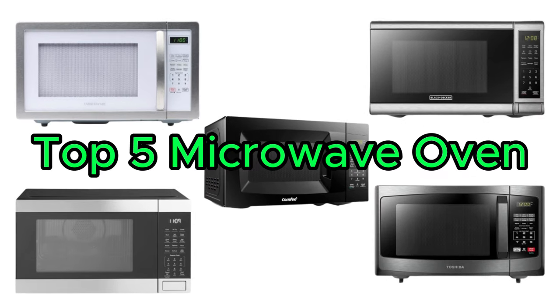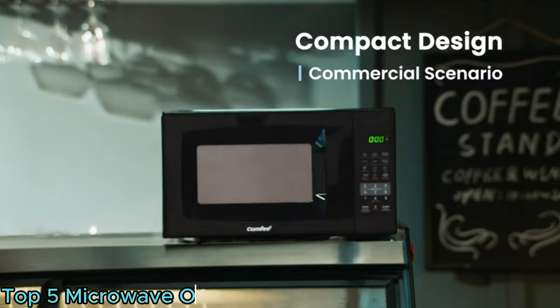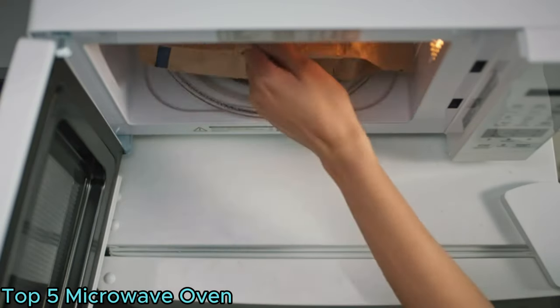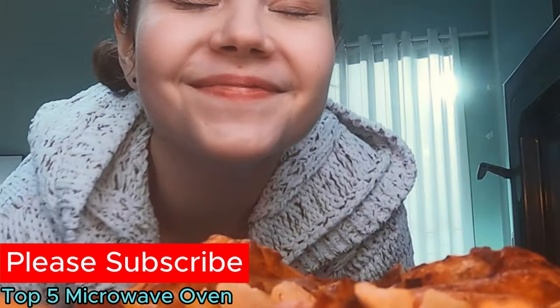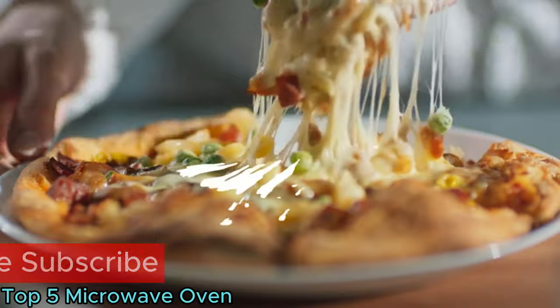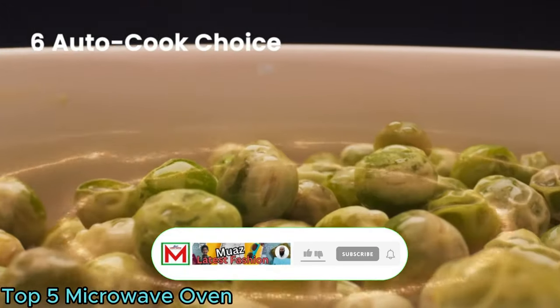Top 5 Microwave Ovens. A microwave oven is a kitchen appliance that uses microwaves to rapidly heat and cook food. Employing electromagnetic radiation at specific frequencies, it excites water, fats, and sugars in the food, causing them to generate heat. This quick and efficient method reduces cooking time significantly.